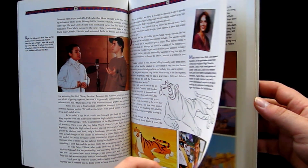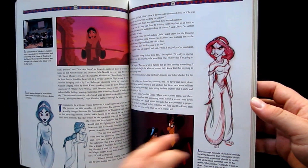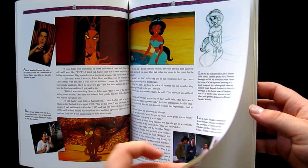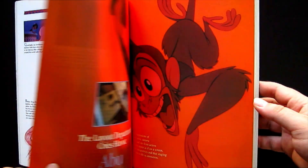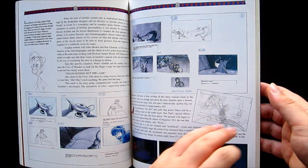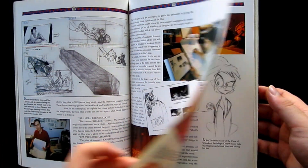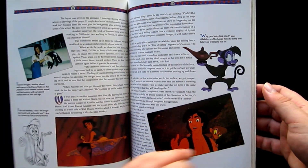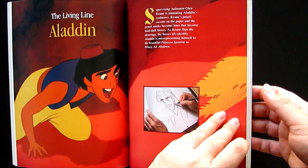That doesn't mean the book is a how-to textbook on animation — there are already other resources for that. This book is still very much about providing background and anecdotes specifically for Aladdin. Even though it's not especially in depth and it's quite a quick read, I was really impressed by the quality of the text. I thought it might be geared towards children or a dumbed-down explanation of how animated movies are made, but thankfully the writing style is very much geared towards an older crowd.